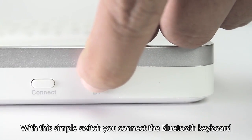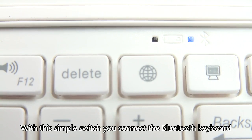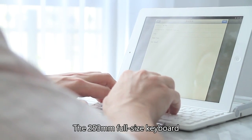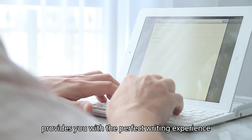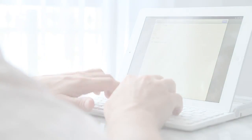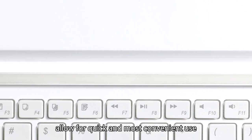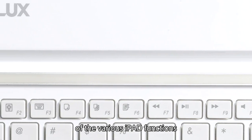With this simple switch, you connect the Bluetooth keyboard. The 253 mm full-size keyboard provides you with the perfect writing experience. Additional multi-function keys allow for quick and most convenient use of the various iPad functions.